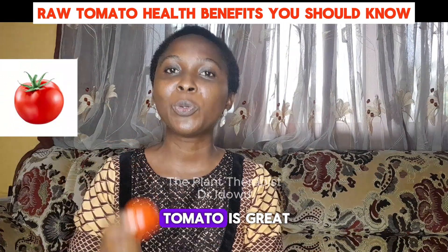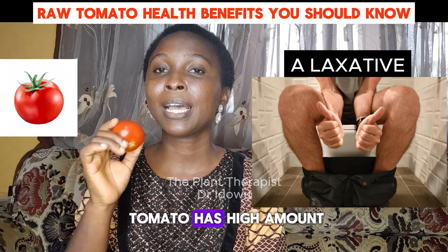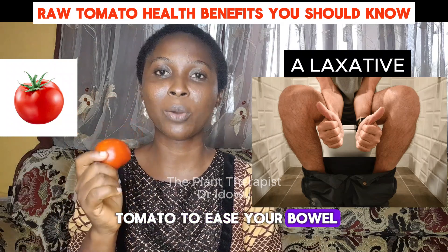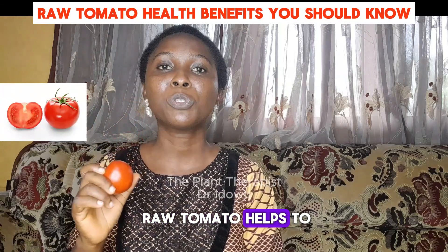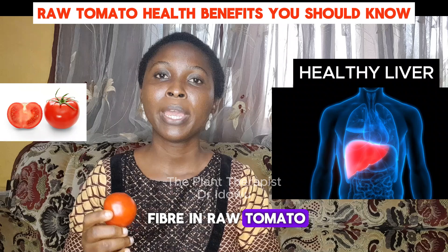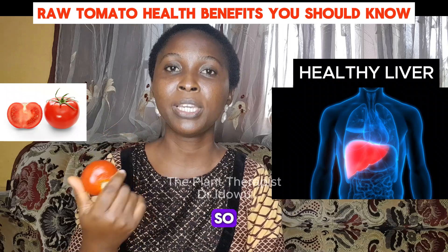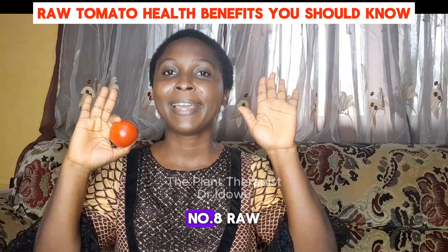Number six, raw tomato is great as a laxative. Raw tomato has high amounts of fiber. So, if you are suffering from constipation, you can take raw tomato to ease your bowel. Number seven, eating raw tomato helps to prevent liver problems. The high amount of fiber in raw tomato helps to aid digestion, so it helps to stop overworking the liver. So, eat raw tomato if you want to make your liver healthy.